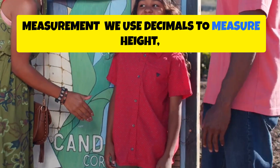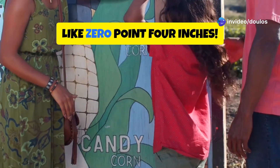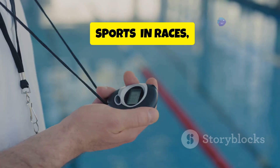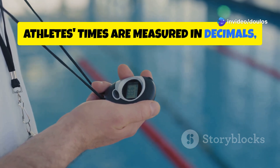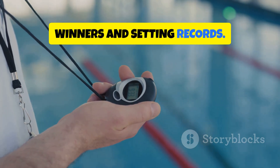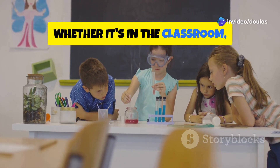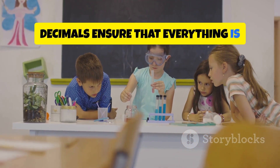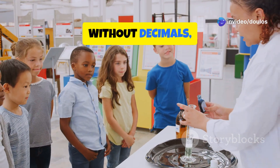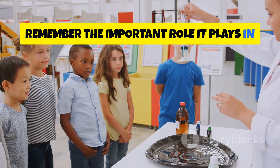Measurement: we use decimals to measure height, like 5.2 feet, weight, like 1.5 kilograms, and even the length of a ladybug, like 0.4 inches. These precise measurements are essential for accuracy in science, cooking, and even our health. Sports: in races, athletes' times are measured in decimals, like 9.8 seconds for a 100-meter sprint — precision that is crucial for determining winners and setting records. Decimals help us make precise measurements and calculations in various aspects of our lives, ensuring everything is accurate and reliable. Without decimals, many things we take for granted would be much harder to achieve.